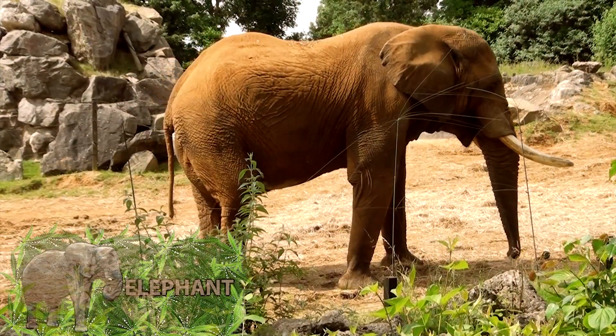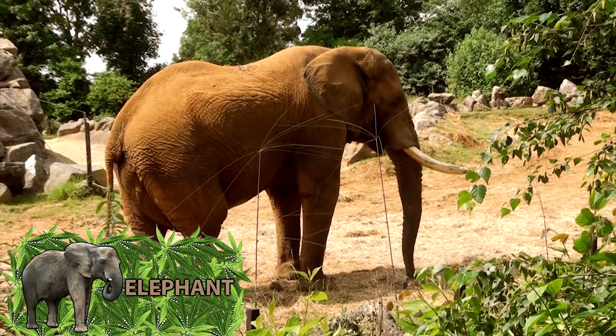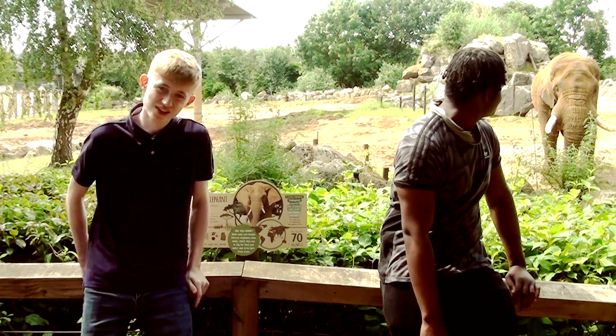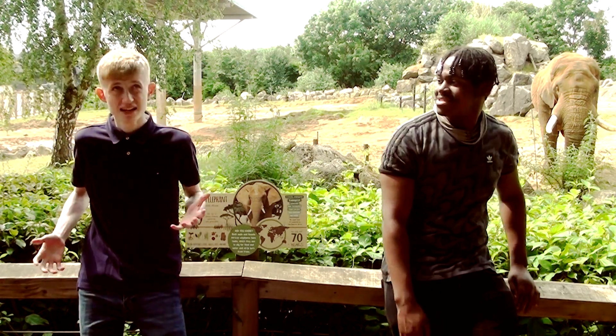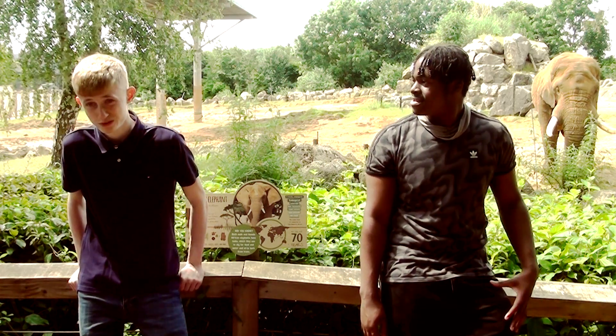The next animal is the elephant. This animal can range from 9 to 13 to 19 to 24 feet in length and weighs from 6,000 to 13,000 pounds. It has massive ears that range from 183 to 114 centimeters long.